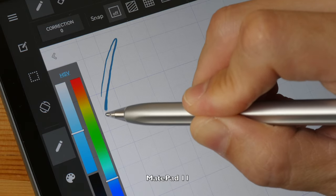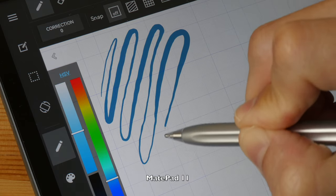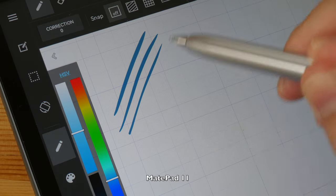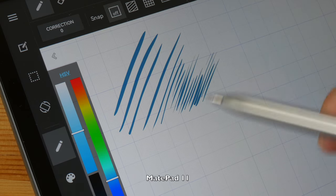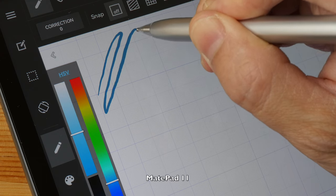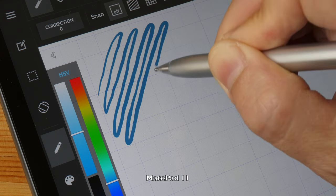The initial activation force of the M Pencil is quite low, allowing thin and thick lines to be drawn easily. The line transition from thin to thick is smooth, lines can taper quite well, and it's easy to use for hatching and to maintain consistent pressure for lines with consistent width. The M Pencil is quite accurate on the MiPad 11.